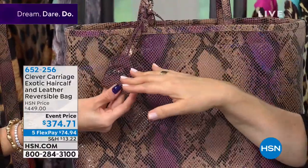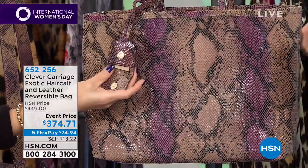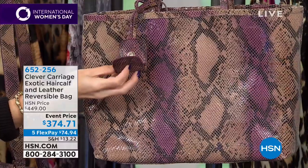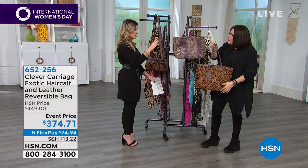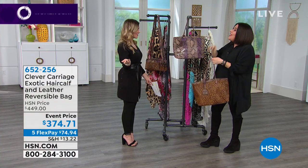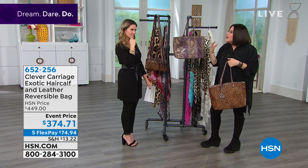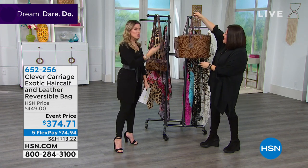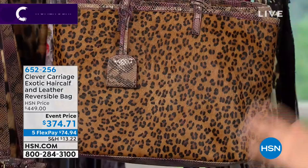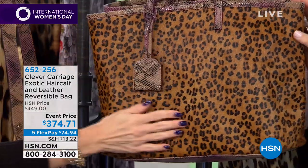It comes with a little pocket that has a romance tag that says 'You are clever even if your boss or husband doesn't think so.' You can put something you want to keep close inside. This is a twofer — you get one bag and decide if you want the exotic snake or the jaguar safari look. How clever is Clever Carriage? Twenty-five years backed by popular demand — it's a collectible piece in the perfect shape.